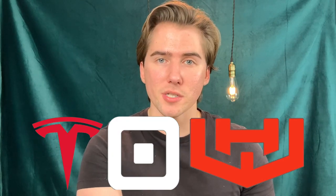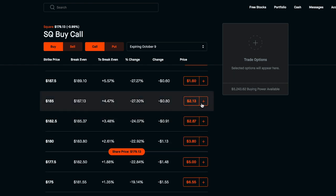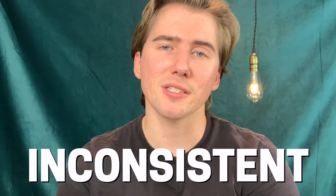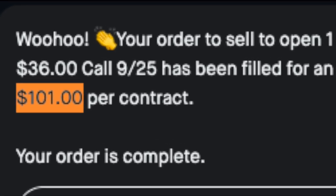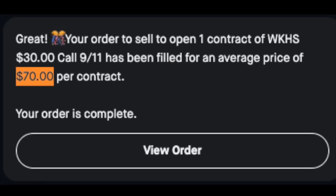If you want a higher return on selling your covered call options, you're going to have to pick some more risky stocks such as Tesla, Square, and Workhorse. Selling covered call options on Tesla right now would make you around $1,300 a week, Square might make you around $300, and Workhorse will pay you roughly $80 a week. The issue with these huge growth stocks is that the returns are inconsistent — last month I was paid $100 for a $36 strike price, and the week before that only $70 for a $30 strike price.